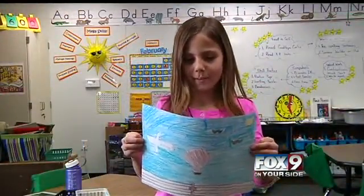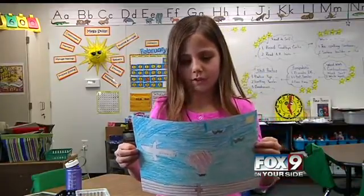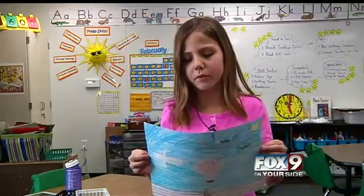Hi, my name is Amy from Starla Elementary and this is my weather question. How does weather balloons not crash into airplanes and telephone poles?